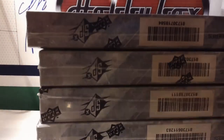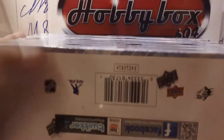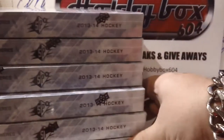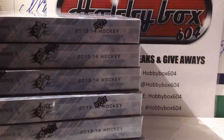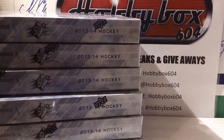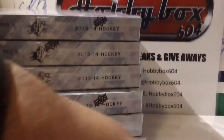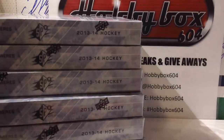Empty case. Okay, six boxes there. Let's do these overtime packs first. These are series two packs so they look different than the other ones.